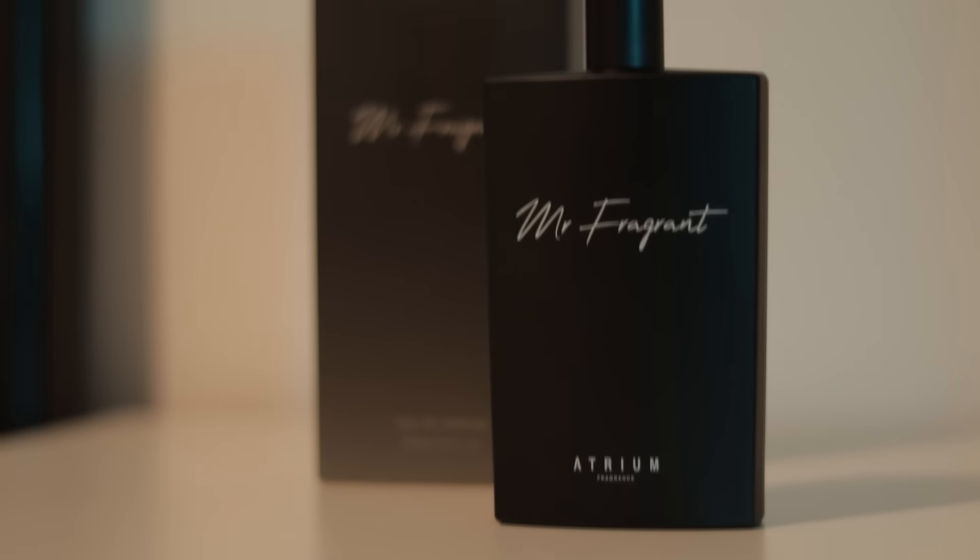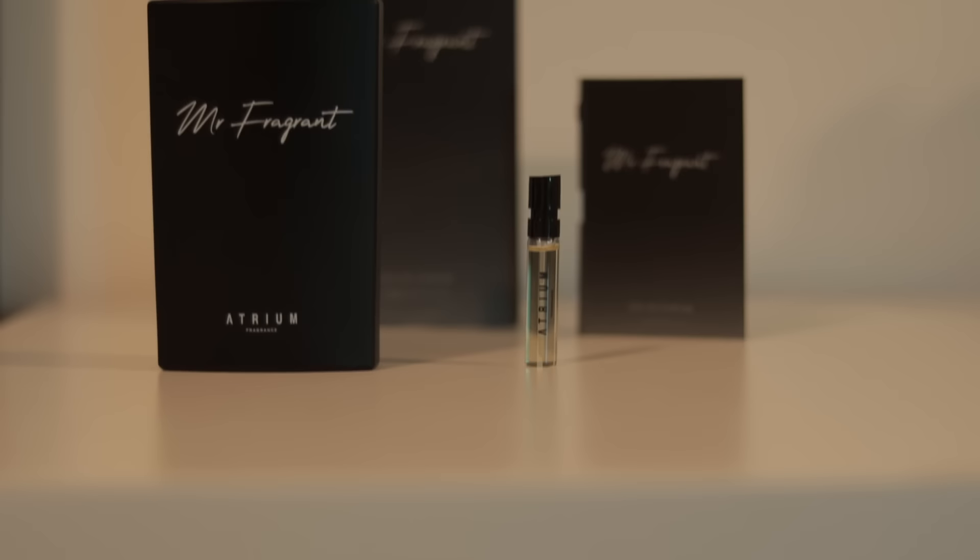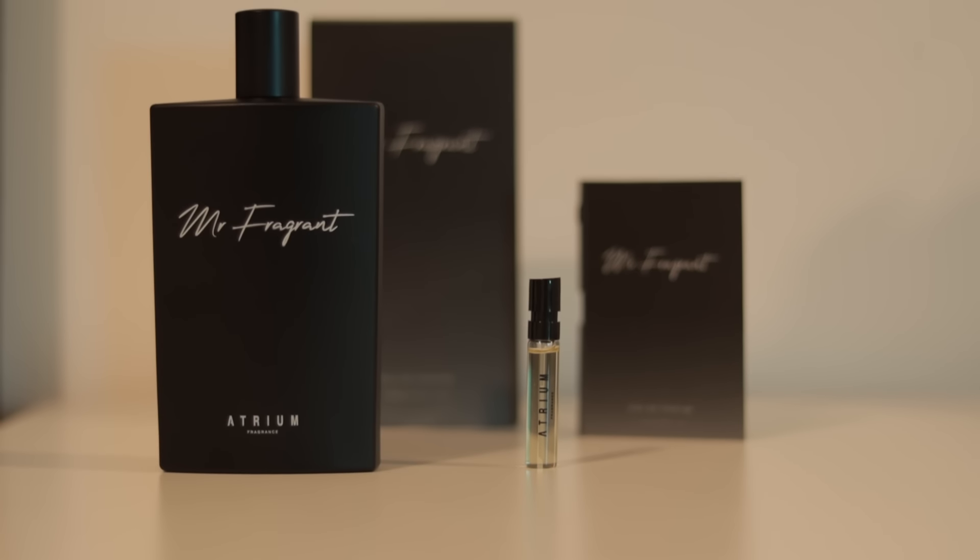By the way, if you haven't already, make sure to check out our own brand Atrium Fragrance. I created it based on being a fragrance reviewer who's reviewed hundreds of fragrances — approaching a thousand now — and I always felt like this kind of brand needed to exist. We've got many five-star reviews so far.